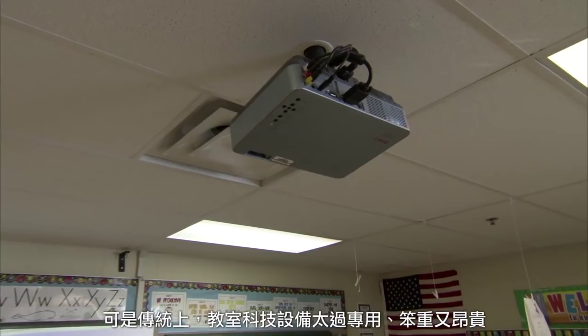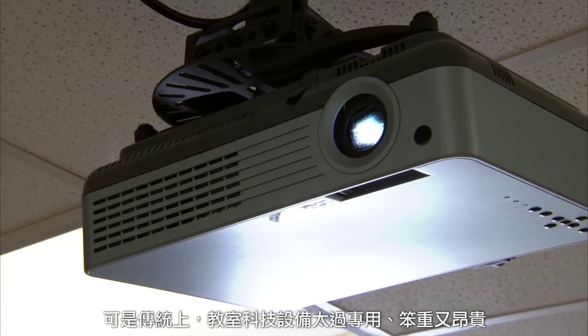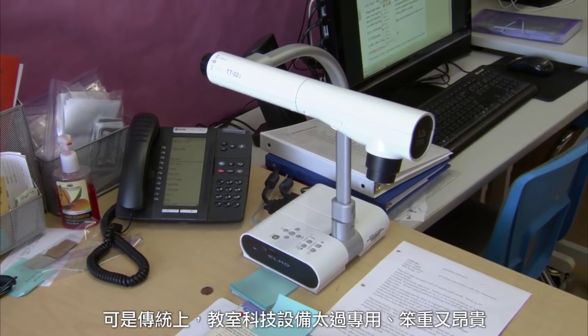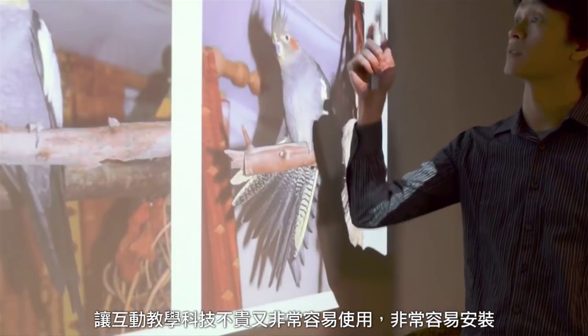I've always believed that technology should allow people to do more for less — less expensive, less effort — but allow people to do more in the classroom. But traditionally, classroom technology has been very specialized, very cumbersome, and very expensive. What we're trying to do is a completely different approach: to make interactive teaching technology that is inexpensive, very easy to use, and very easy to set up, so teachers can focus on teaching, not fiddling with the technology.